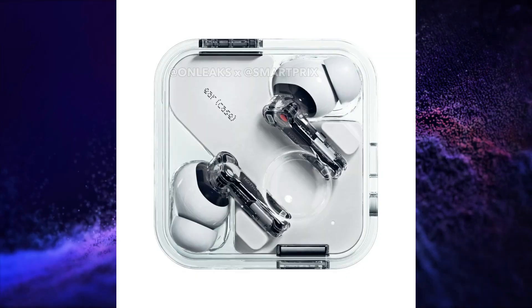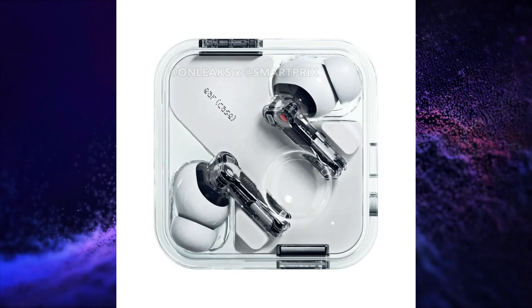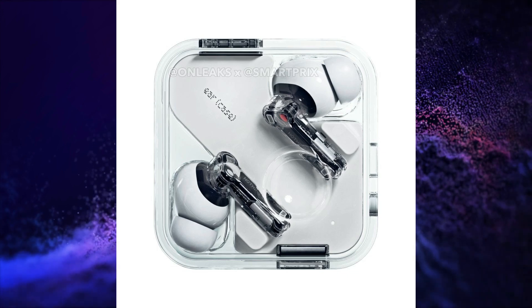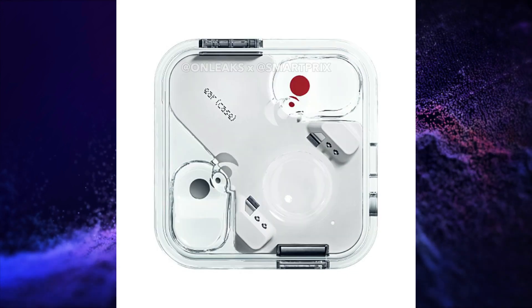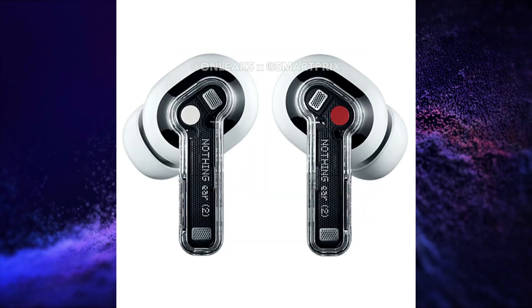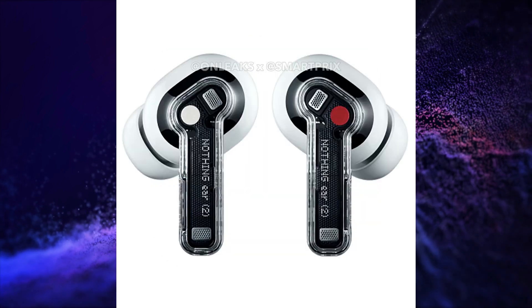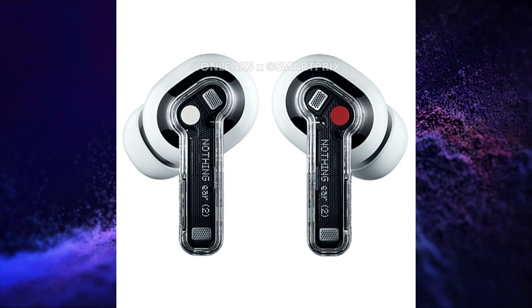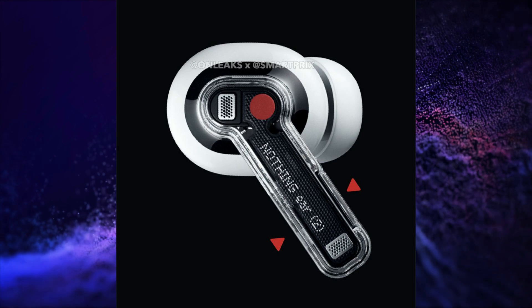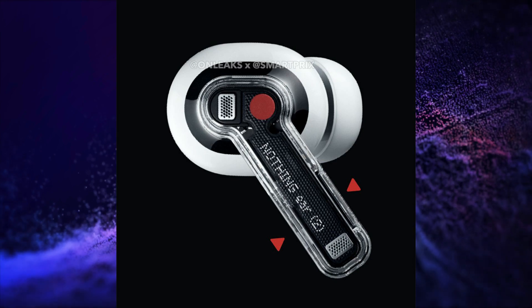High quality press renders of the upcoming second generation Nothing TWS have been leaked by Smart Tricks. These earbuds will have personalized ANC with the freedom to set the level of noise cancellation by preference, transparency mode, dual connectivity option, advanced EQ with custom settings, and a find earbuds feature.